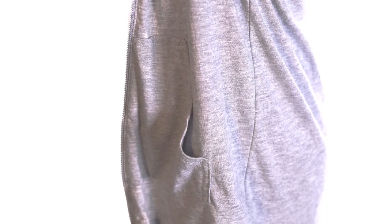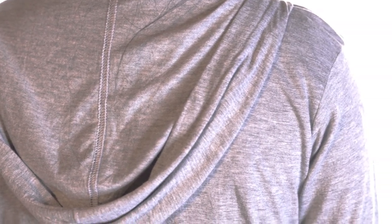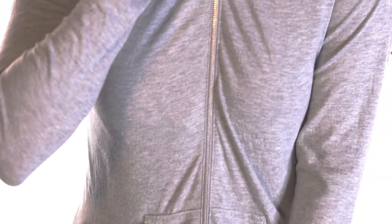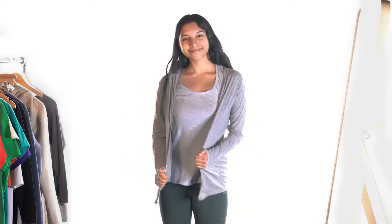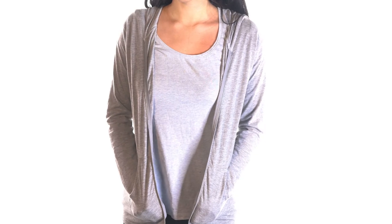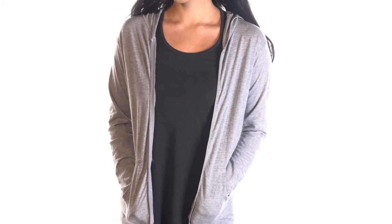It is a tri-blend of 50% polyester, 25% cotton, and 25% rayon. It features an unlined hood and a metallic zipper with matching color tape. This jacket is perfect for the outdoors and great to wear if you're exercising in colder conditions. It goes well with any kind of sporty bottoms and can be layered on top of various tees.